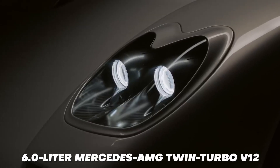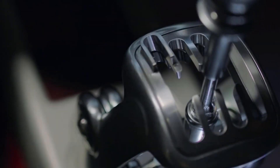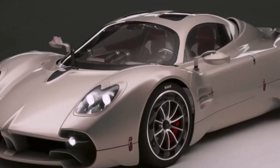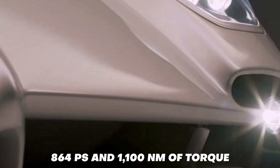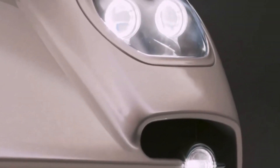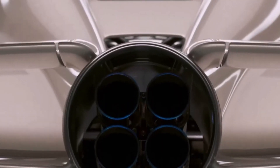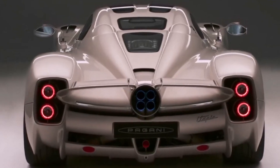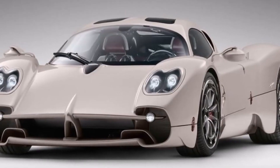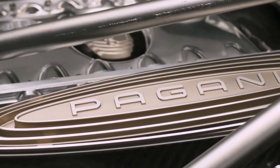A 6.0-liter Mercedes-AMG twin-turbo V12 is the engine of the Pagani Utopia, similar to the Huayra. In the Utopia it generates 864 horsepower and 1,100 Nm of torque. It receives an entirely new transmission unlike its predecessor, which had a 7-speed single-clutch automatic. The Utopia has a brand-new, lighter 7-speed gated manual transmission, though the 7-speed single-clutch automatic will also be available from Pagani as an alternative.